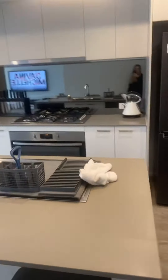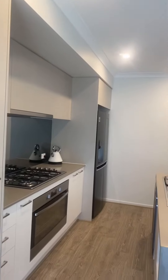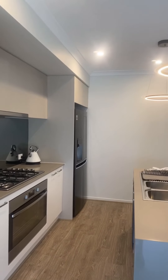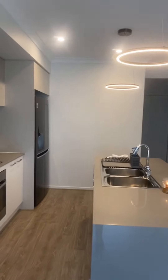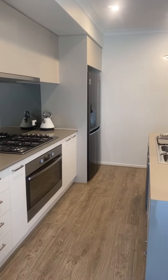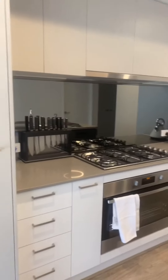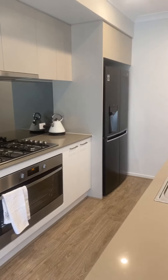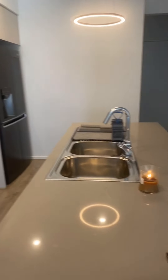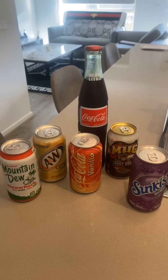That is the kitchen done! Thank you to anyone who watched. This is probably the longest video I've done so far, but I really enjoyed recording it. If there's anything I skipped that you're interested in, you can message me on Instagram or leave a comment below and I'll be happy to answer.